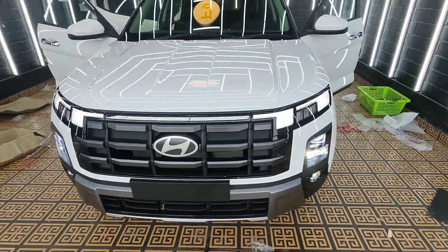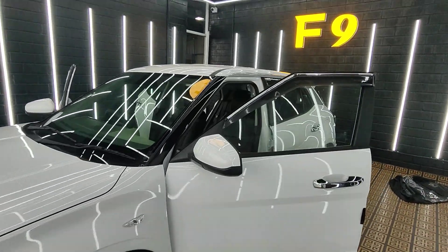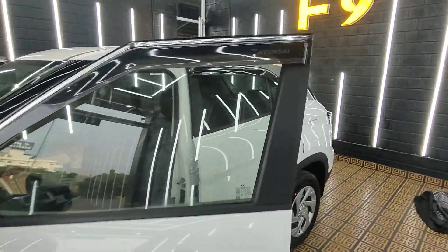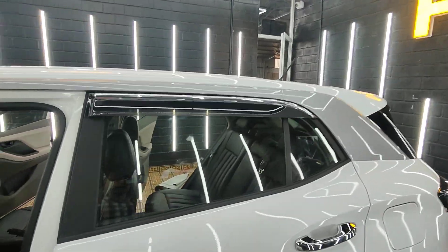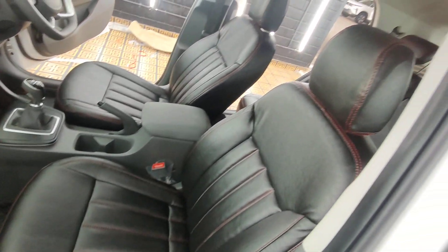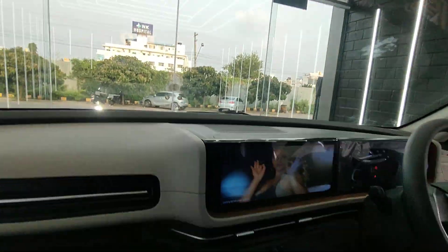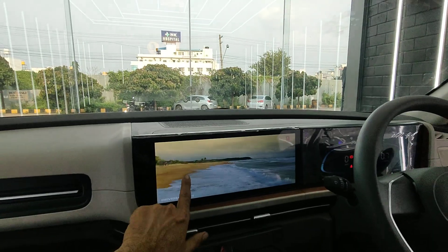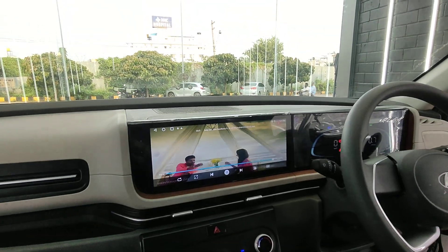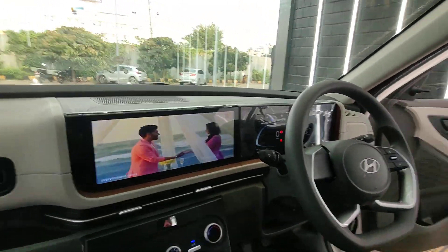From Aria Star Decor, Jainagar — Rehmat. Sun control tint for front, sides and rear, door visor, rain guard, seat covers, flooring mat and android system — 12.3 inches.